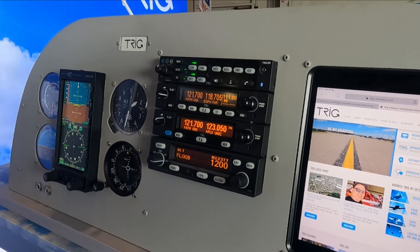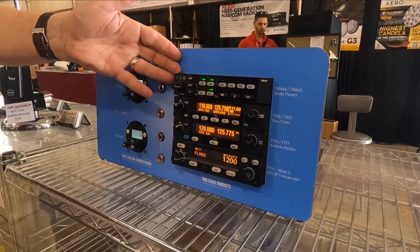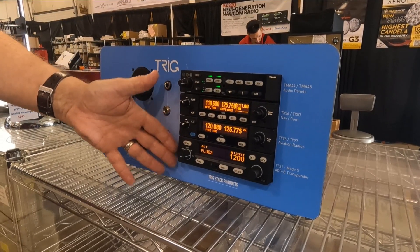Any other standout benefits or features? The compatibility with other avionics, and with Trig's full stack — audio panel, COM, NAVCOM, ADS-B transponder — it's one stack and it's a great product, a great setup.